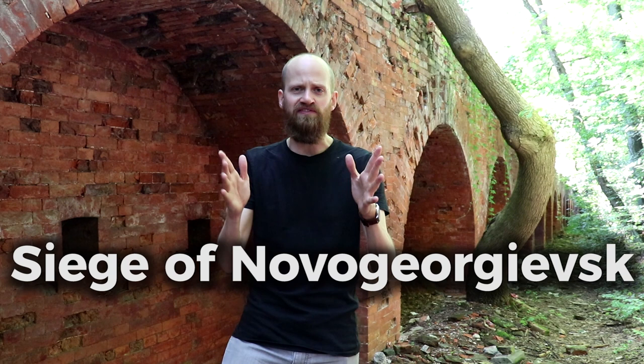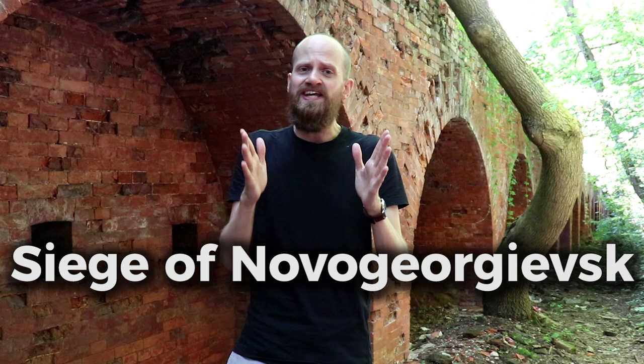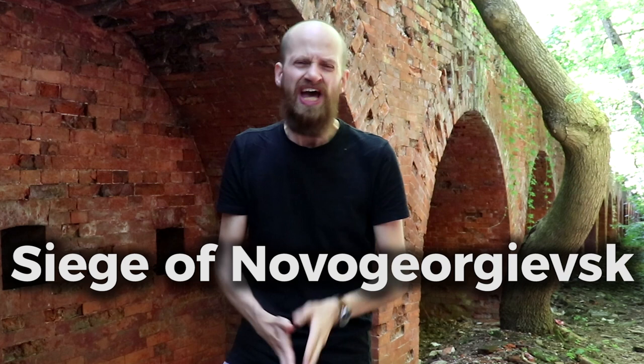In this video we're going to talk about the Siege of Novogeorgievsk — that was the name of what is now the Madeline Fortress. It took place in 1915 where the Germans tried to take the fortress from the Russians. Have you ever heard of this battle? Probably not, so let's dive into it now.